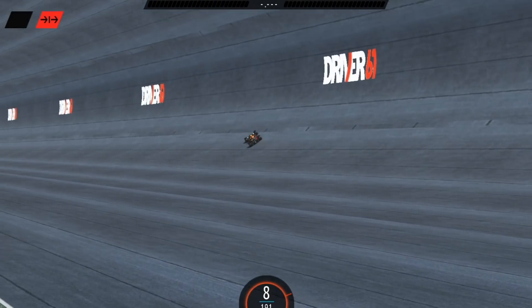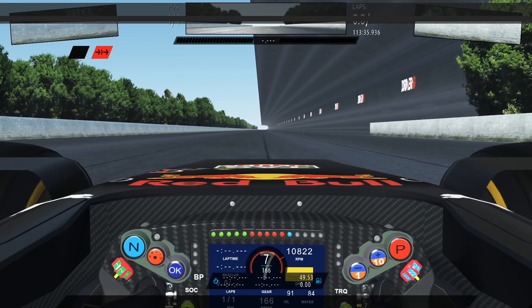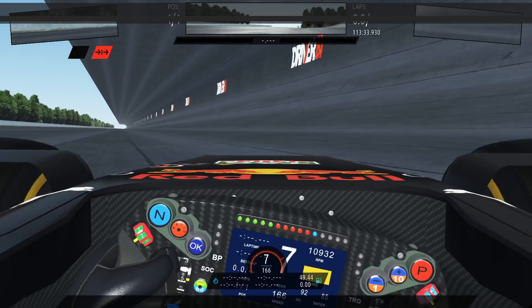Could a Formula One car really drive upside down along a ceiling from aerodynamic force alone? Well in this video we're going to find out. A few years ago on the other Driver61 channel I made a video exploring whether a Formula One car could drive upside down.